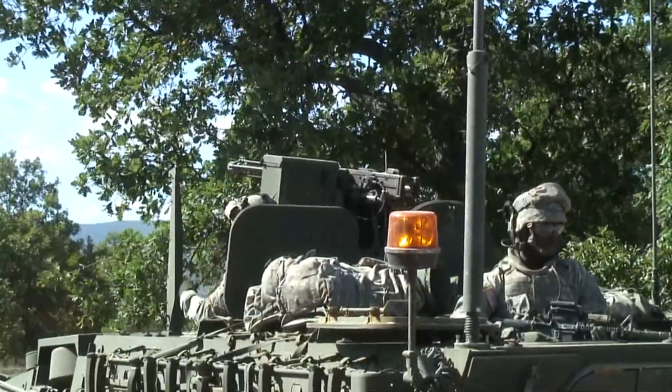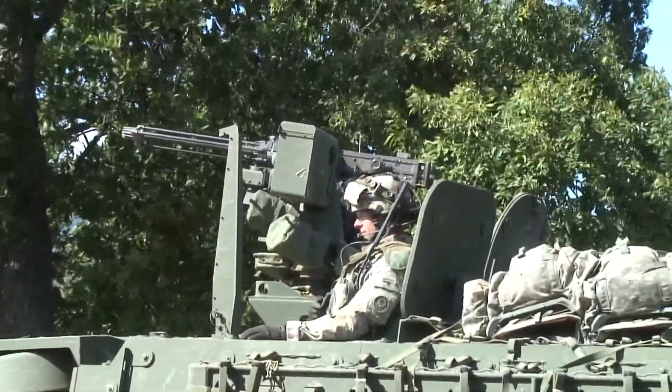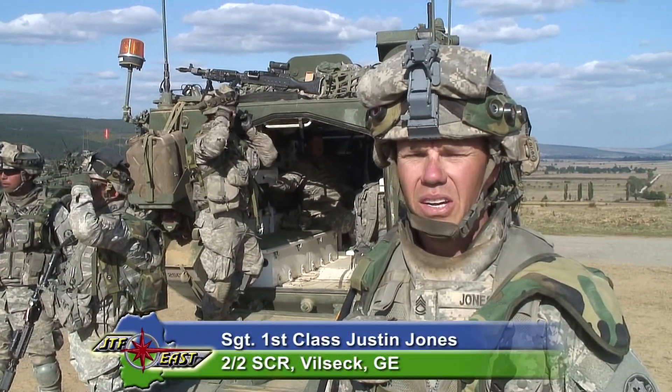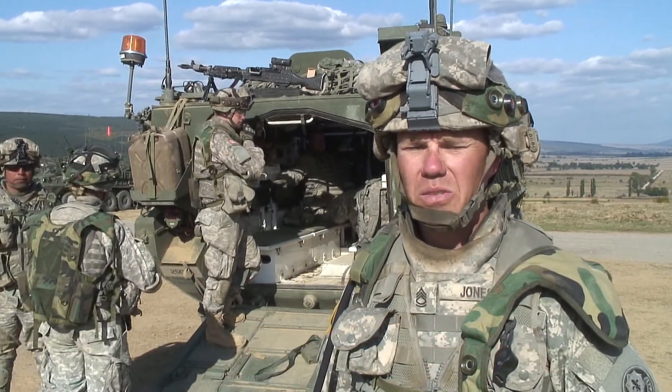Some of the units rotating through JTF East in 2009 are training for future combat operations in Afghanistan. We're supposed to be going to Afghanistan sometime next year, and we're doing training right now.